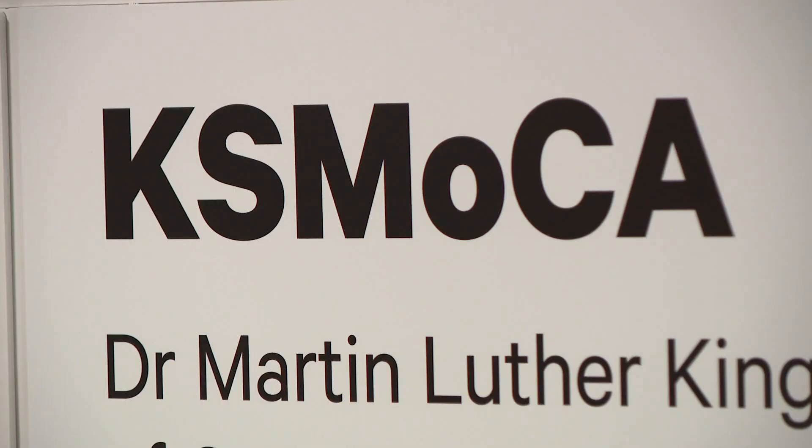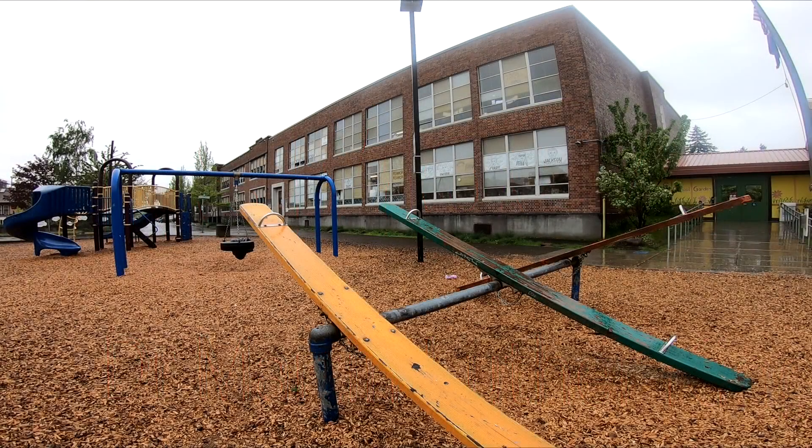At the Martin Luther King Jr. Museum of Contemporary Art, I'm Stephen Redland, KGW News.